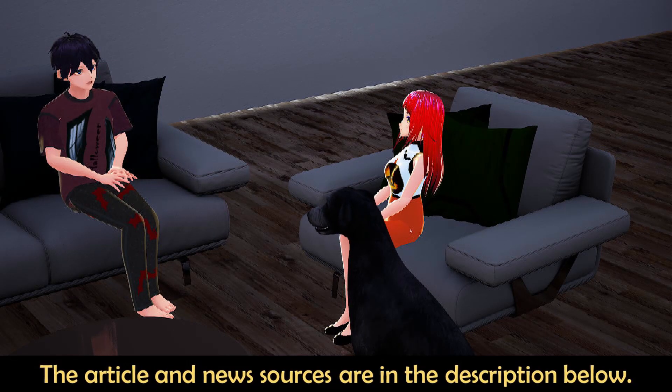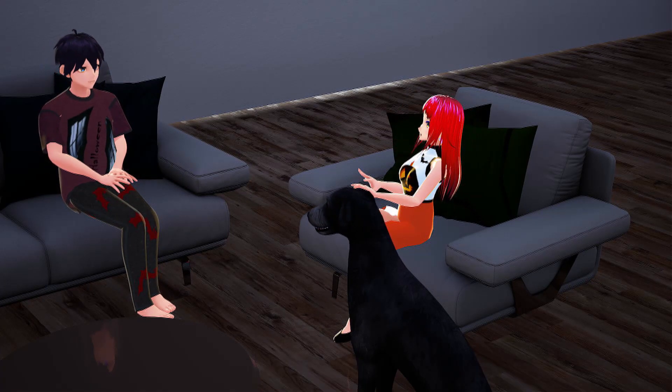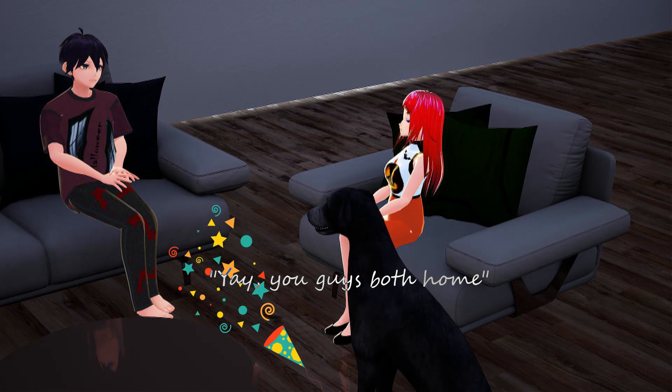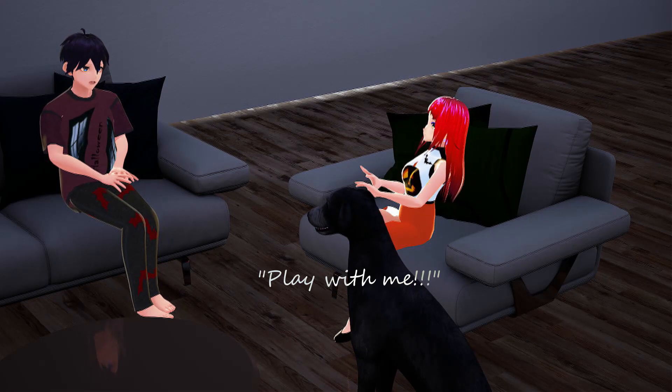Hey honey, how was dinner with your friends? We went to a new steakhouse downtown. Sadly, my steak was very dry. But I had a great time catching up with my friends though. That's good you got to go spend time with your friends.